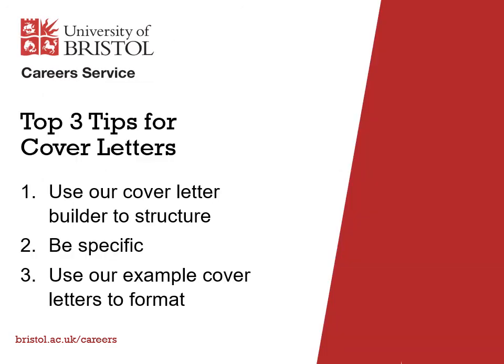Those were our top three tips for cover letters: use our cover letter builder to structure, be specific, and use our example cover letters to format. If you want to learn more, log on to MyCareer and read our cover letter guide and book on to a talk about cover letters. Thank you.